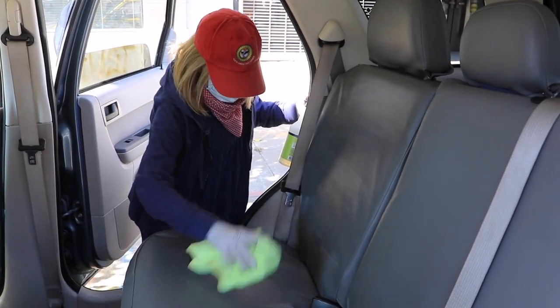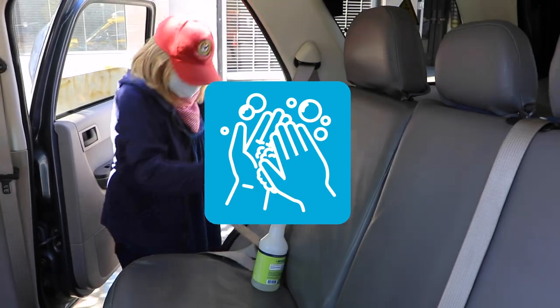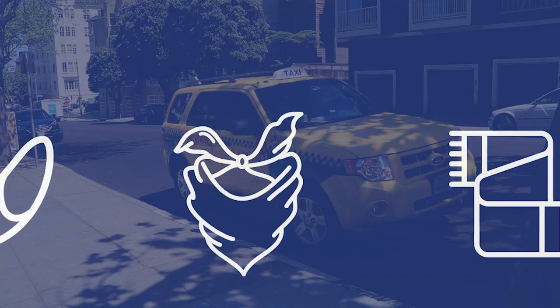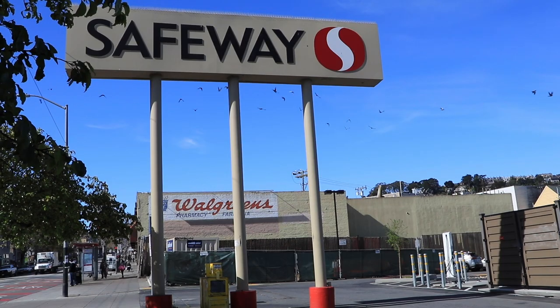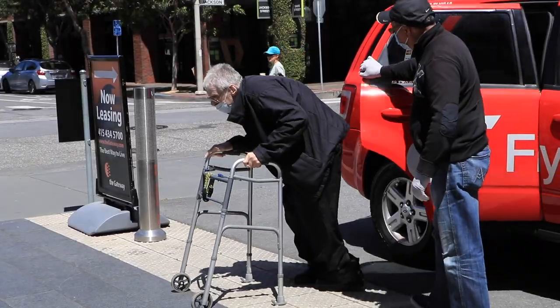We're asking riders to do your part by washing your hands thoroughly before and after taxi trips, by wearing a mask or face covering, and to avoid touching your face. All San Franciscans are expected to follow the health order and only take essential trips.